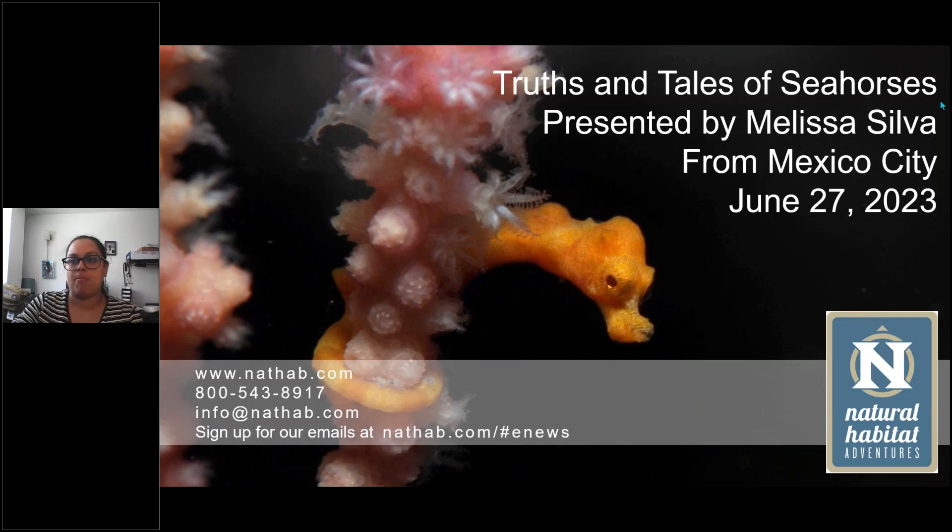Welcome to Natural Habitat Adventures Daily Dose of Nature. I'm your host Sunny Vanderstar. Today's topic is Seahorse Truths and Tales, and it will be presented by our fabulous NatHav Expedition Leader, Melissa Silva. Thank you again for being here today and for bringing us such cool presentations. I can't wait to hear what you have to teach us about these seahorses, so let's go ahead and dive right in.